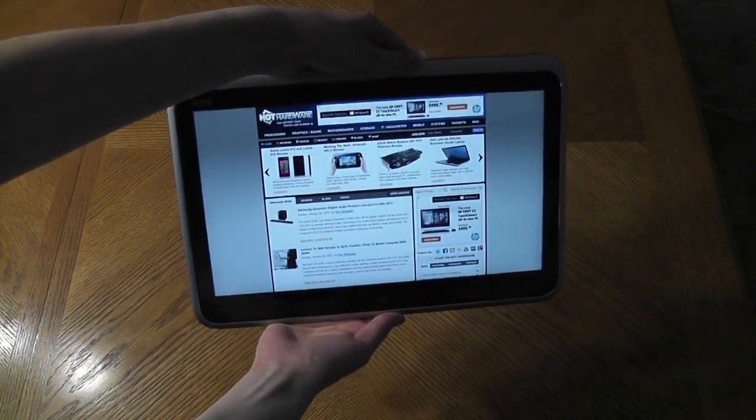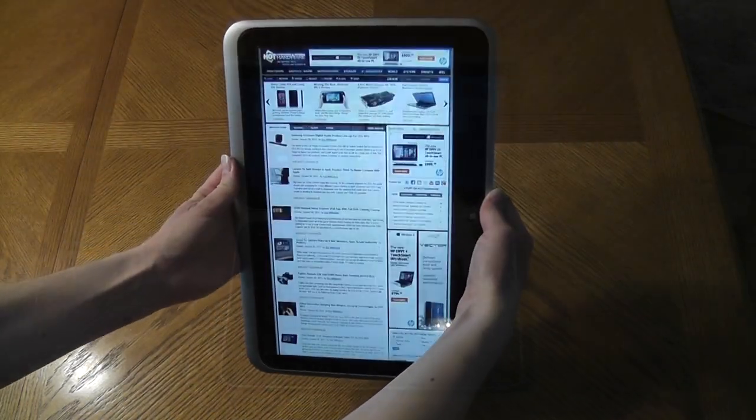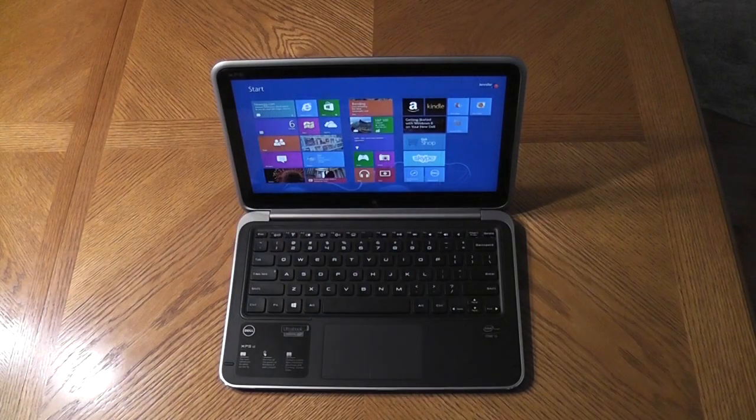The test configuration we have here sells for about twelve hundred dollars. Dell does offer additional configuration options that are more powerful and therefore more expensive as well. Overall, a great system, especially if you're looking for a convertible ultrabook. This has been a look at the Dell XPS 12 — be sure to stop by the site for the full hands-on review, and thanks for stopping by.